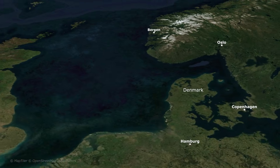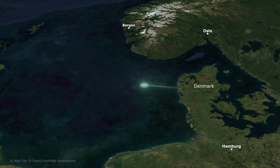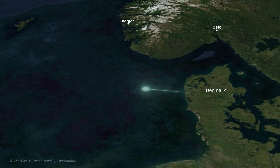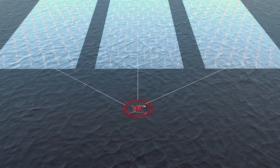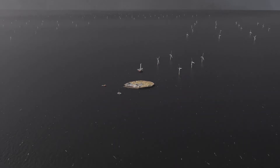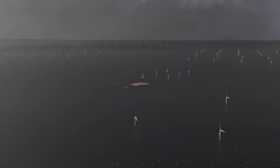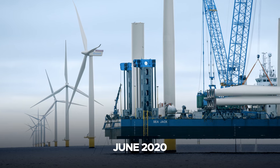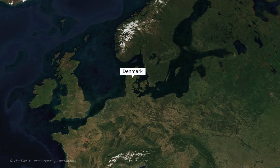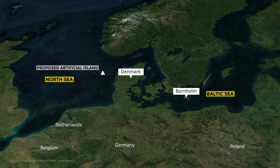Denmark's solution is to move the grid offshore and create a central hub at sea where power can be collected, converted, and sent across borders. Offshore siting provides space for converter stations, allows modular expansion, and reduces coastal impacts. The idea of building offshore energy hubs became official in June 2020, when Denmark's parliament approved two energy islands — a natural hub on Bornholm in the Baltic Sea, and an artificial island in the North Sea.